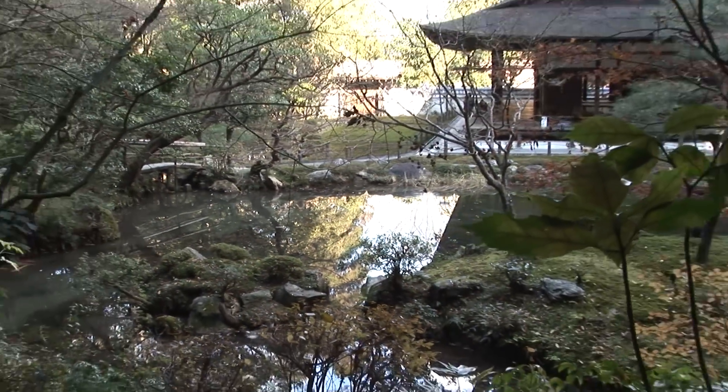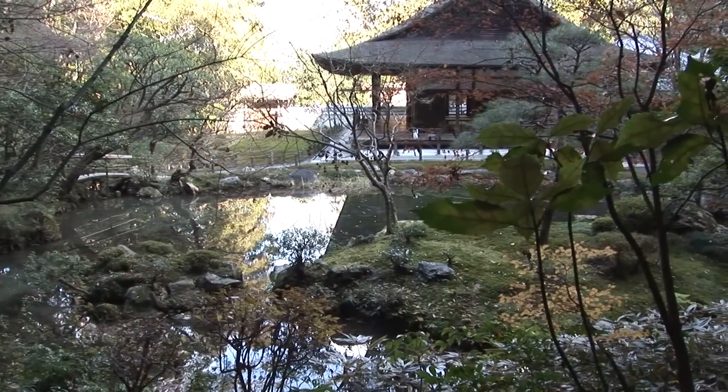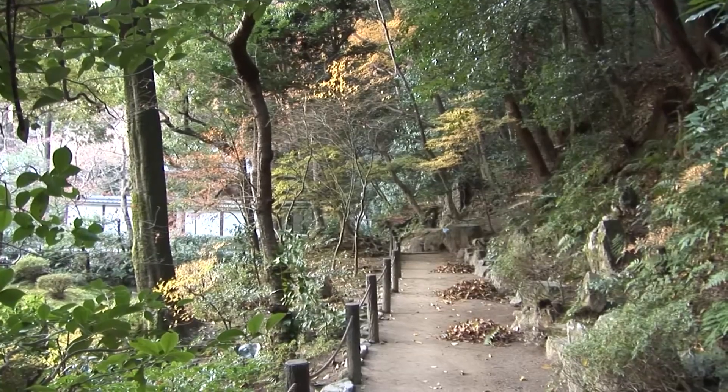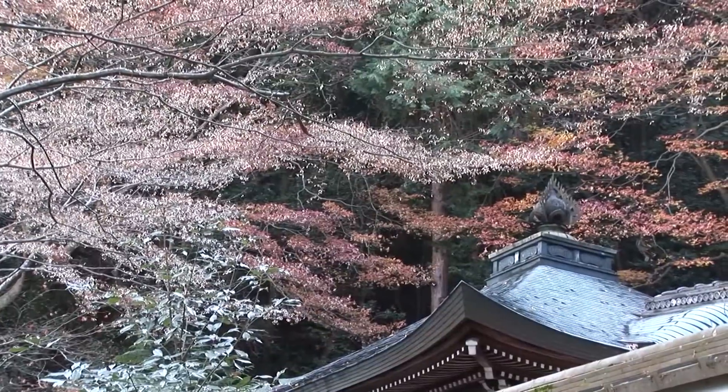The rocks of course are not carved rocks, they're natural rocks, but they're carefully placed into each spot so that it looks natural, and yet it's been shaped and cultivated in an ideal way.